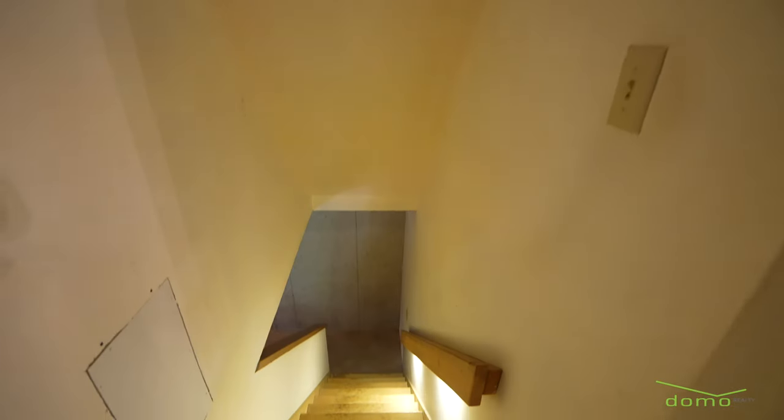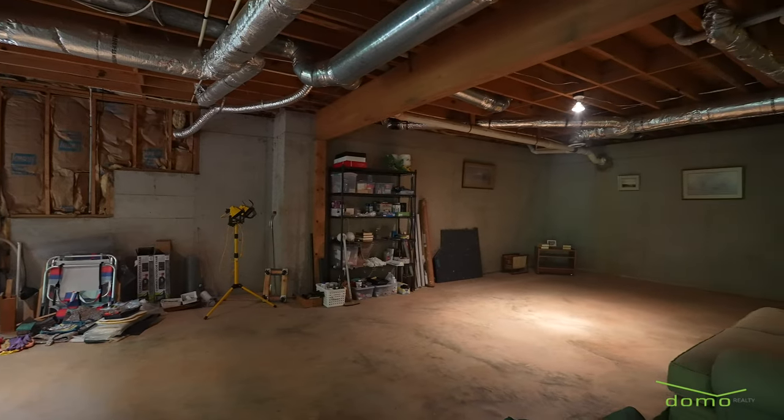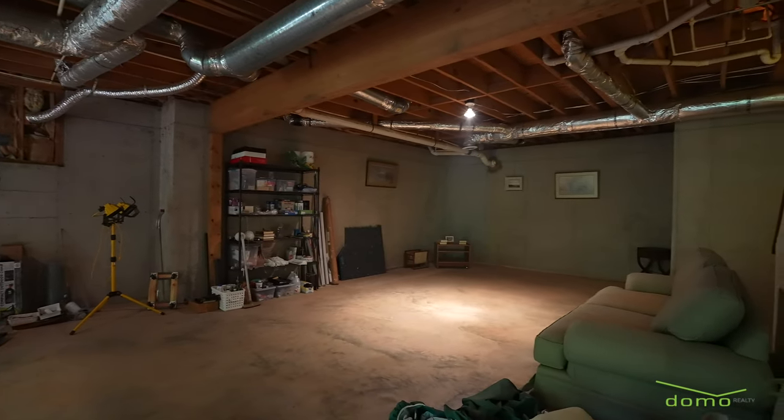The full basement is a blank canvas just waiting for you to personalize it and make it the ultimate entertaining space.